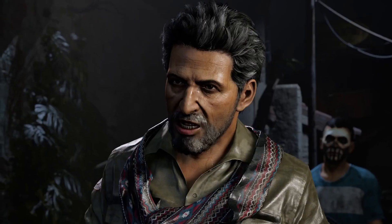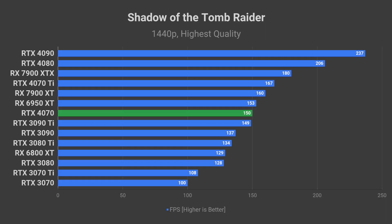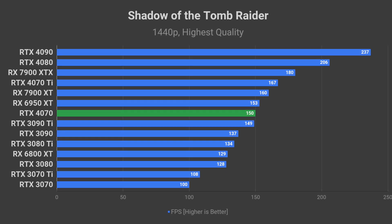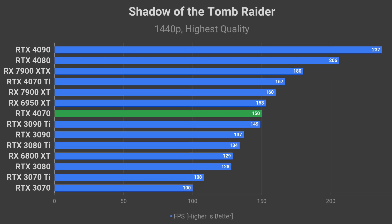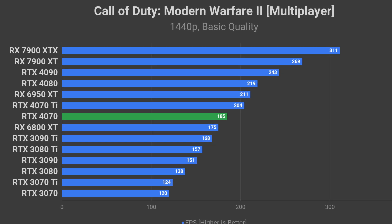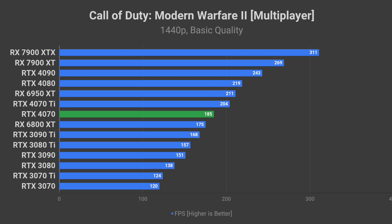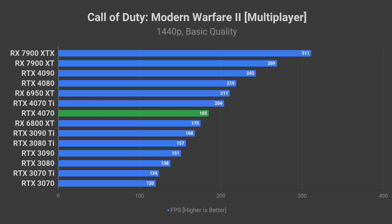Additionally, it should be great at running older games such as Shadow of the Tomb Raider at close to 150 FPS average — high refresh rate monitor territory. And I expect close to 185 FPS average in Call of Duty Modern Warfare 2 on basic quality at 1440p. Very nice.